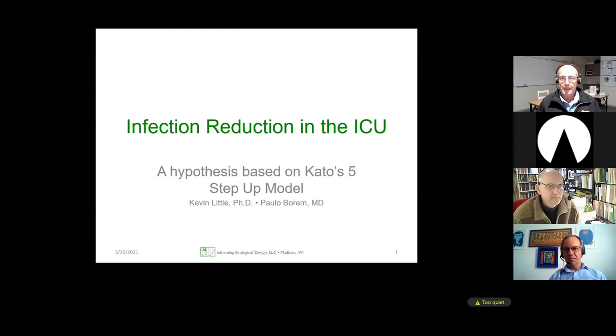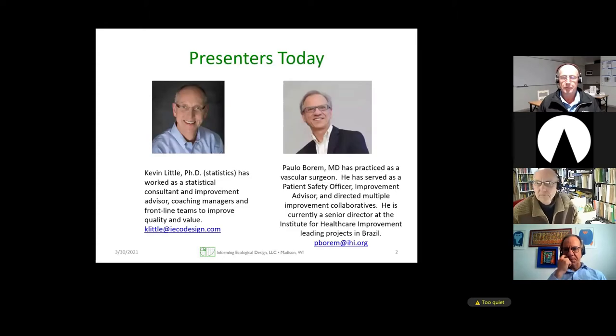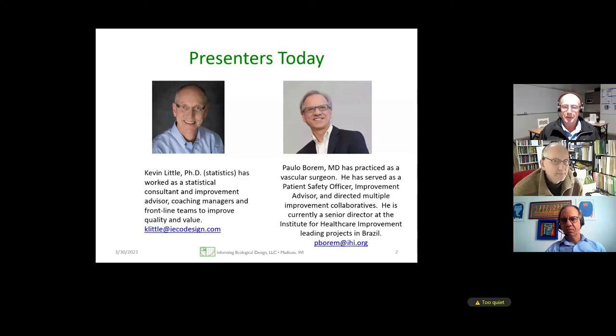The two speakers today are working in tandem on a project. Kevin has worked as a statistical consultant and improvement advisor, coaching managers and frontline leaders and teams to improve quality and value. Dr. Paolo Borum, MD, has practiced as a vascular surgeon, served as a patient safety officer, improvement advisor, and directed multiple improvement collaboratives. He is currently a senior director at the Institute for Healthcare Improvement leading projects in Brazil.